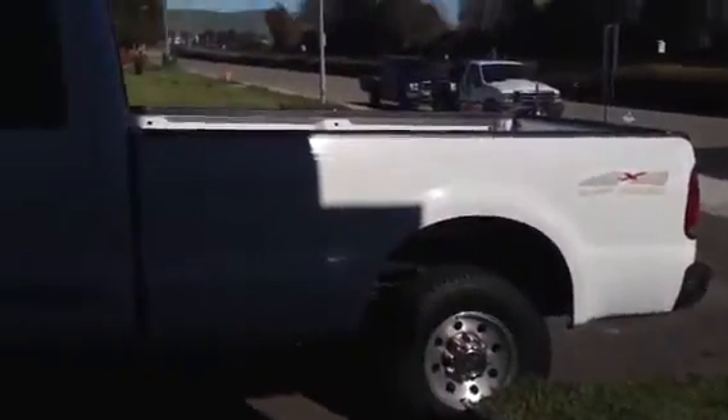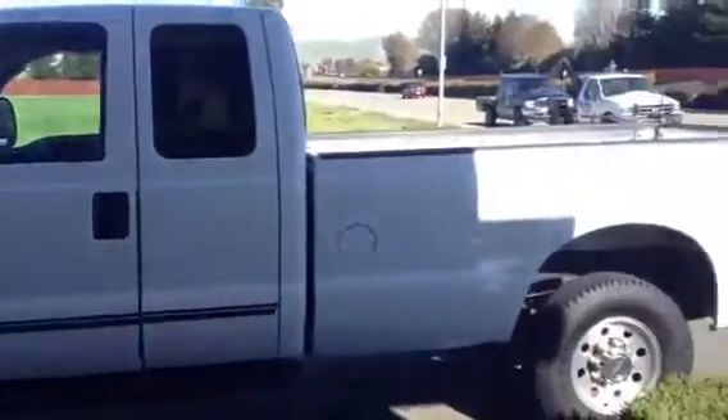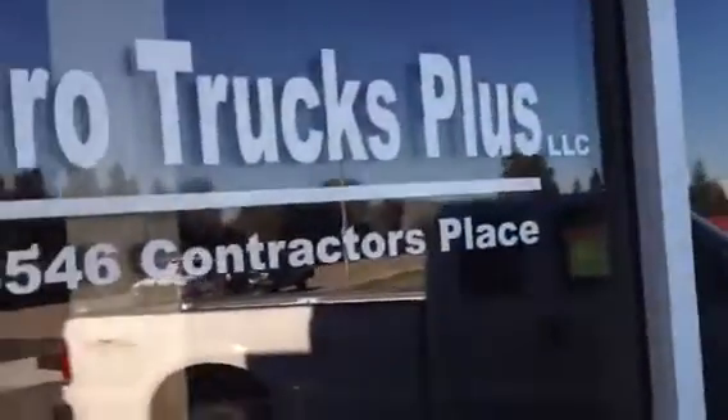It's only got 100,000 miles on it, so it's one of the lower-mile 7.3s we see. Getting around 100k is pretty hard to do nowadays. It's also a non-catalyst version. To recap: 1999 Ford F-250 three-quarter ton pickup, 4x4 Lariat with a 7.3 Power Stroke, one owner, 100,000 miles.